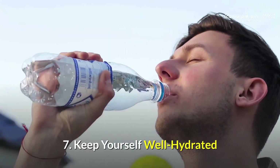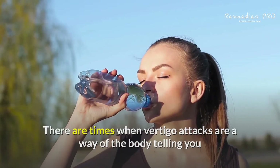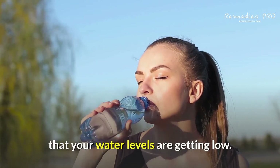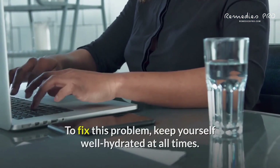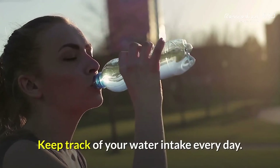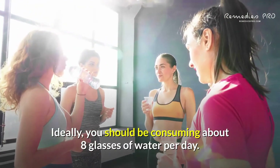7. Keep yourself well hydrated. There are times when vertigo attacks are a way of the body telling you that your water levels are getting low. To fix this problem, keep yourself well hydrated at all times. Keep track of your water intake every day. Ideally, you should be consuming about 8 glasses of water per day.